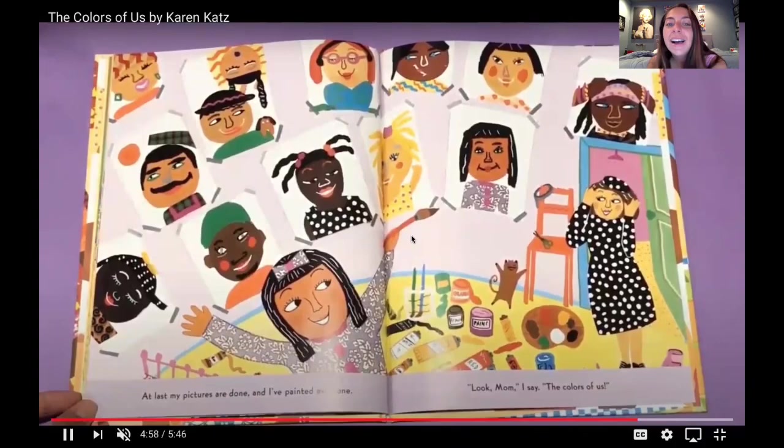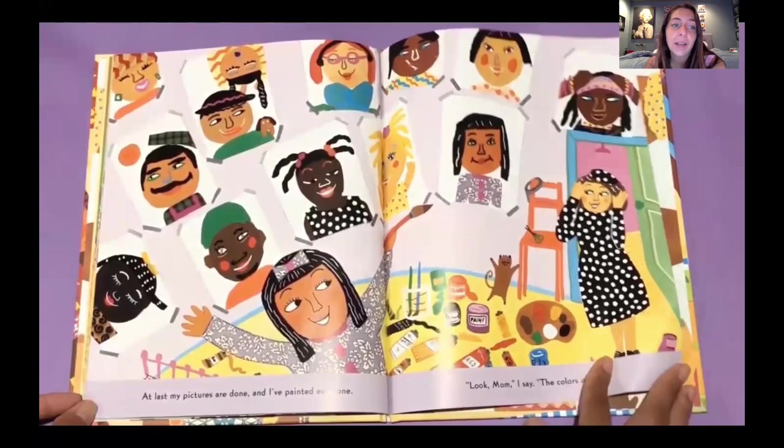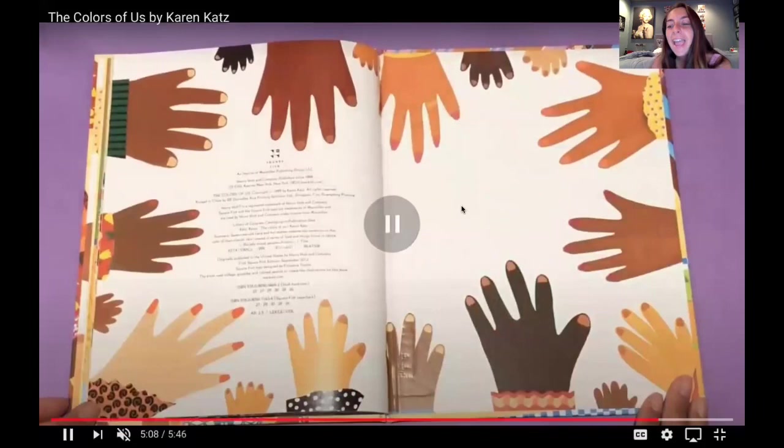She did a beautiful job painting everybody. The end! I hope you guys enjoyed that book — I know I did. That just showed us that there's so many different people in the world, because diversity, which is a word that we've been using, and everybody is beautiful in their own skin, and we should appreciate and love every color. Jungle room friends, I love you guys so much. Have a great day. Bye!